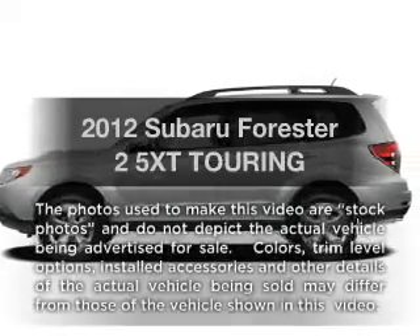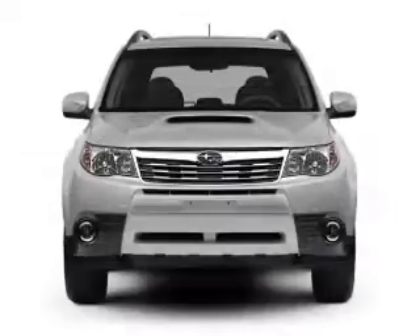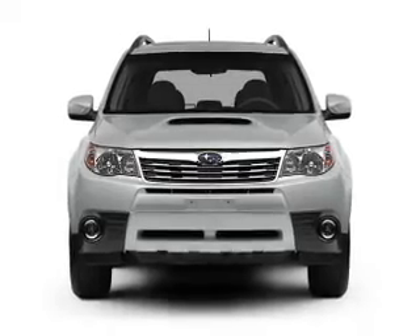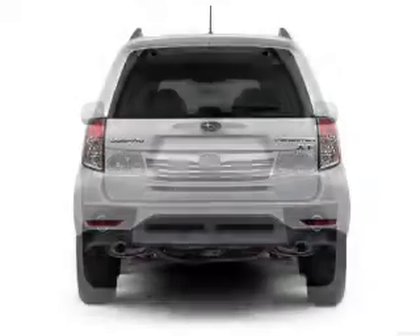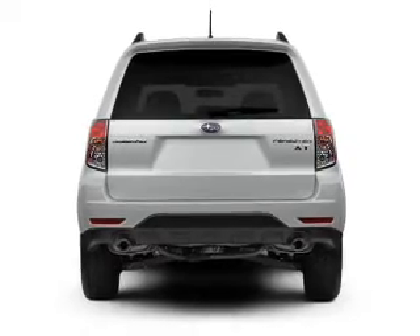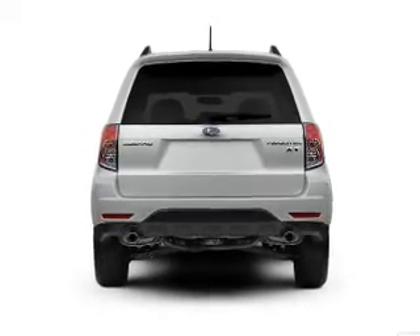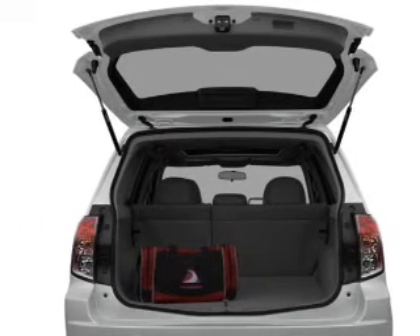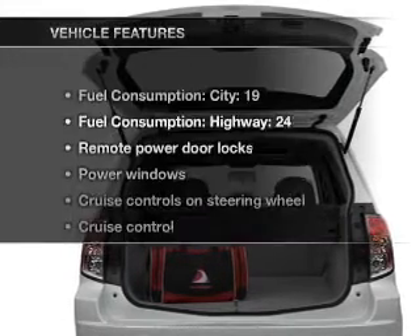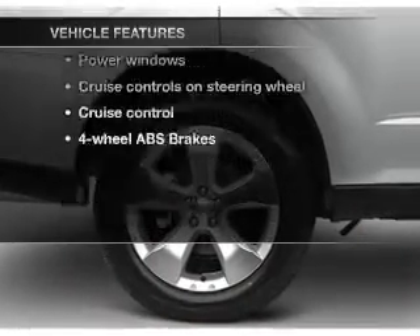Imagine yourself in this 2012 Subaru Forester. If you're looking for an automobile with great attributes, look no further. With an efficient four-cylinder engine connected to a smooth shifting automatic transmission, you will appreciate the safety feature of anti-lock brakes. Let the outside in with a built-in sunroof. Power and reliability are a great combination. This vehicle has both, and with these notable features, you won't want to miss out on the opportunity to own this amazing ride.